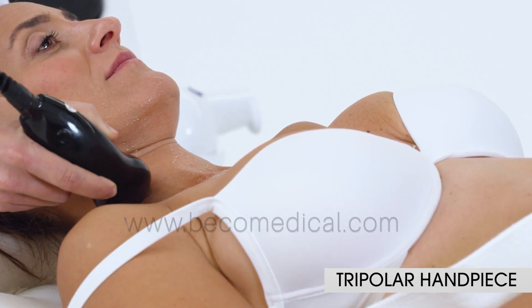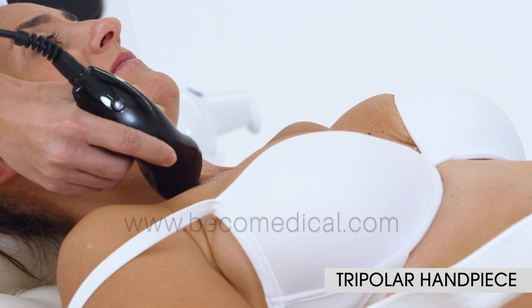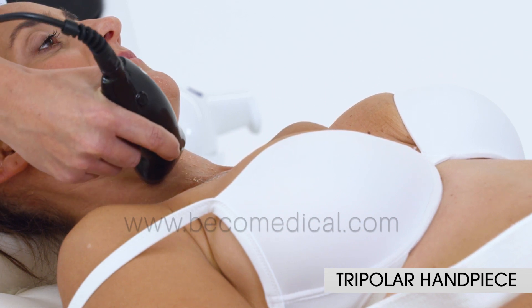TRI-POLAR applicator is indicated in double chin and oval face, neck and chest.